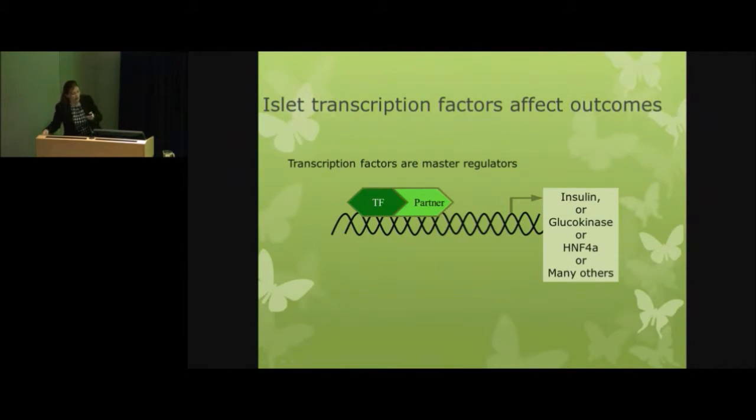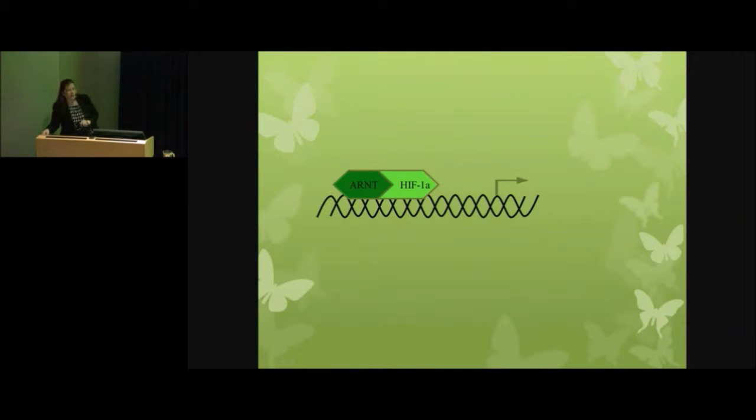We're interested in a particular pair of transcription factors called ARNT — aryl hydrocarbon receptor nuclear translocator — and HIF1-alpha — hypoxia inducible factor 1-alpha — and they work together. Their names aren't important for this purpose. But what is important is that we tested the effect of these two transcription factors to see if altering them would affect islet transplant outcome. Because you never start these studies in people, we started the studies in mice. You can use a lot of really nifty techniques in mice that you can never do in people.